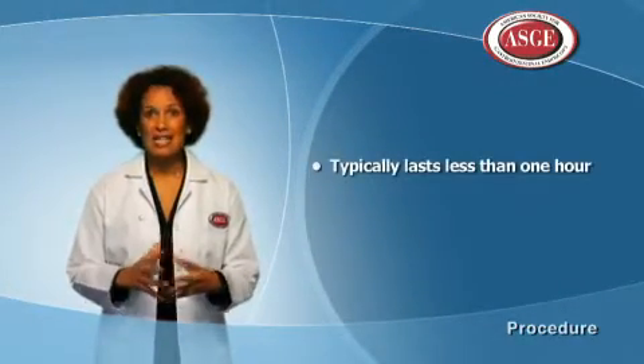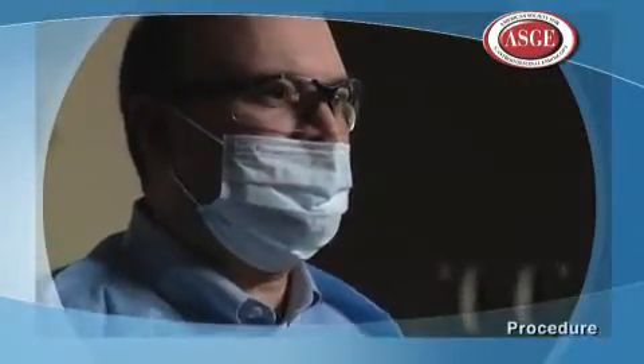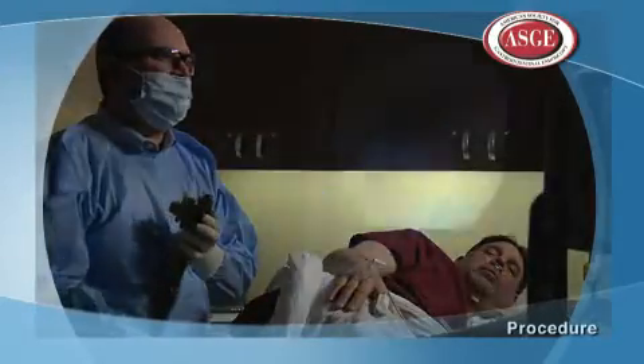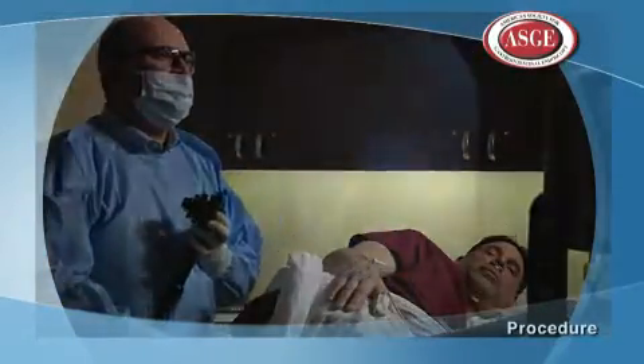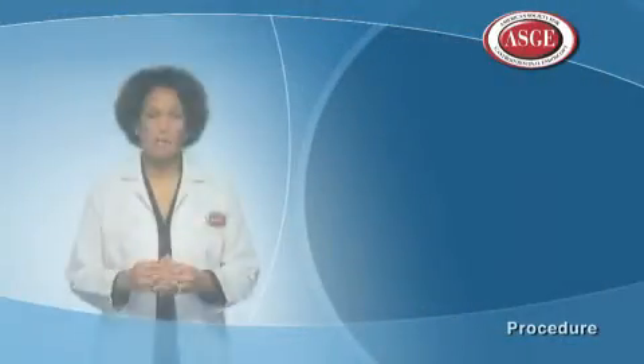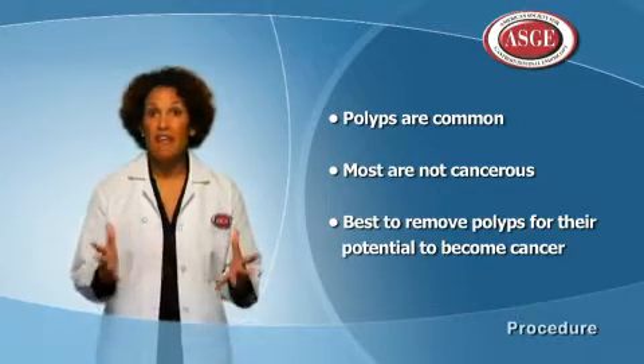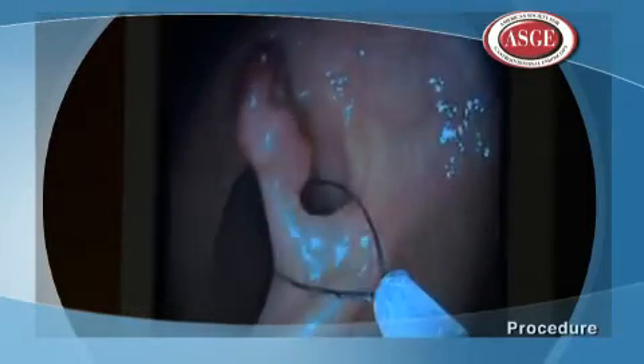Colonoscopy typically lasts less than one hour. Unexpected complications are rare but may include missing a lesion, making a tear in the lining of the colon called a perforation, bleeding, or having a bad reaction to the sedation medication. Approximately one-third of men and one-quarter of women undergoing screening colonoscopy will have polyps. Polyps are important because a majority of colon cancers develop from them. Most polyps are benign, meaning not cancerous, but they have the potential to turn into cancer, so it's best to have them removed. Colonoscopy removes polyps before they can ever become cancer.